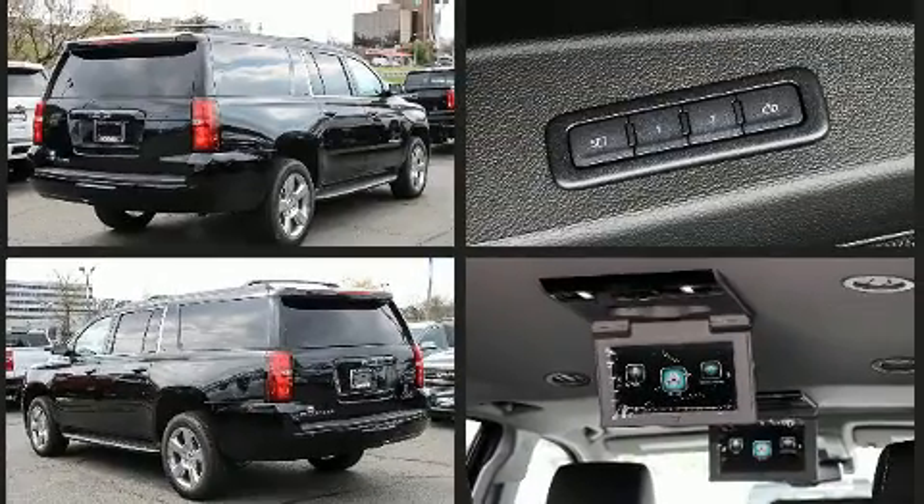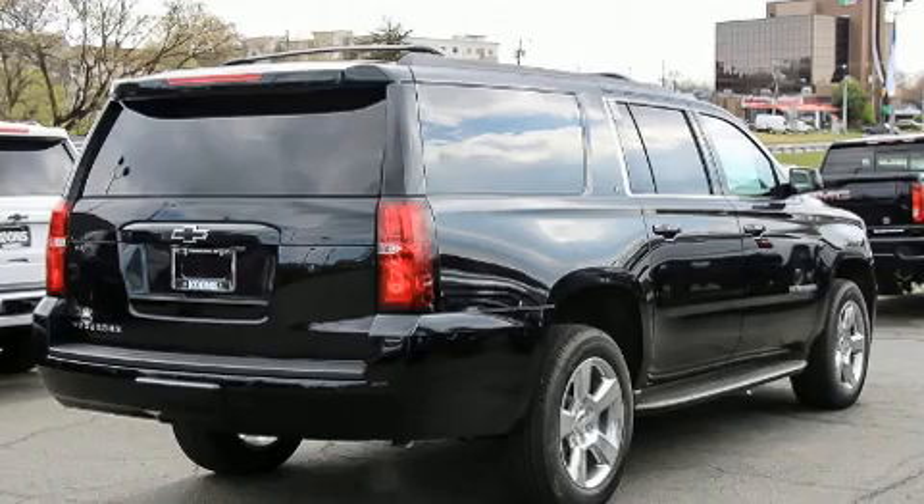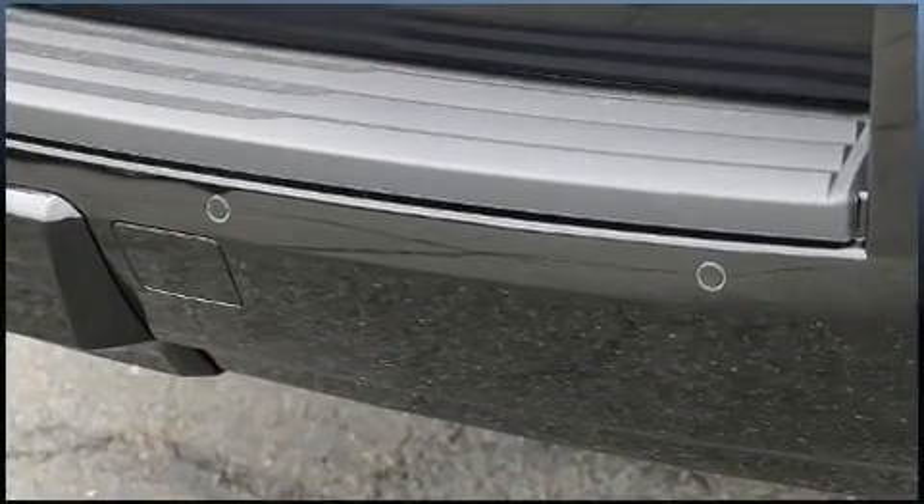Chevrolet prioritized practicality, efficiency, and style by including power front seats, a power rear cargo door, a trailer hitch, and one-touch window functionality.